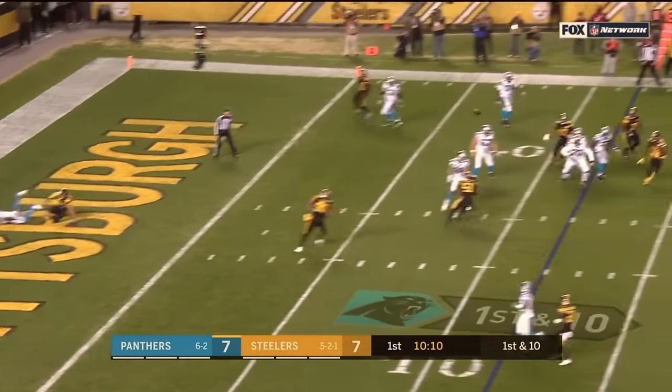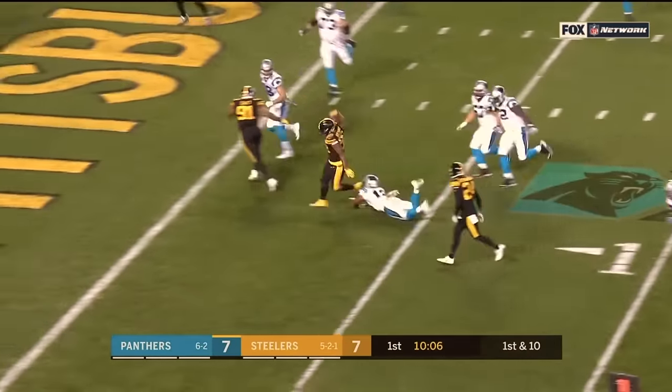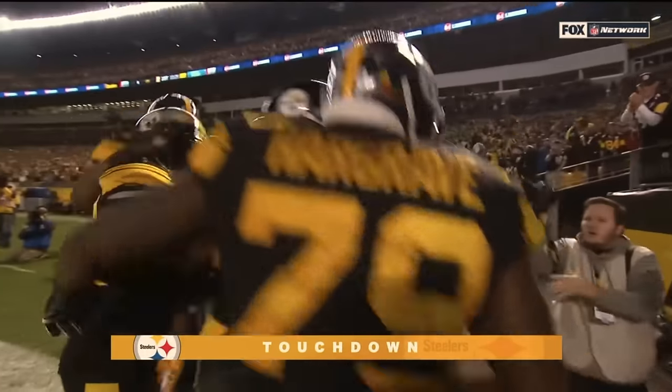Newton keeps, he's in trouble — throws up for grabs and picked. Intercepted by Williams — touchdown! Vince Williams with pressure by T.J. Watt.